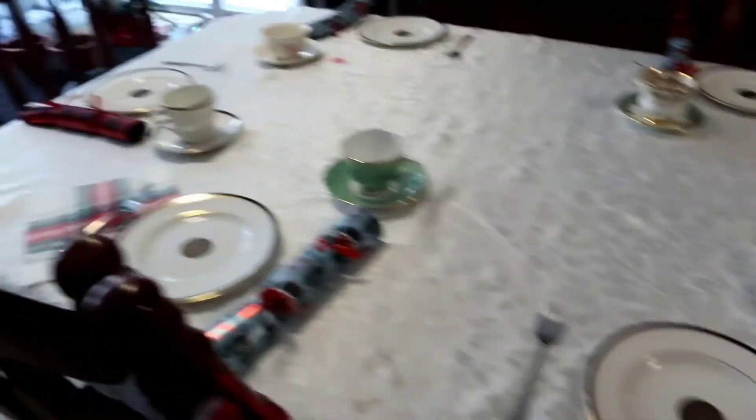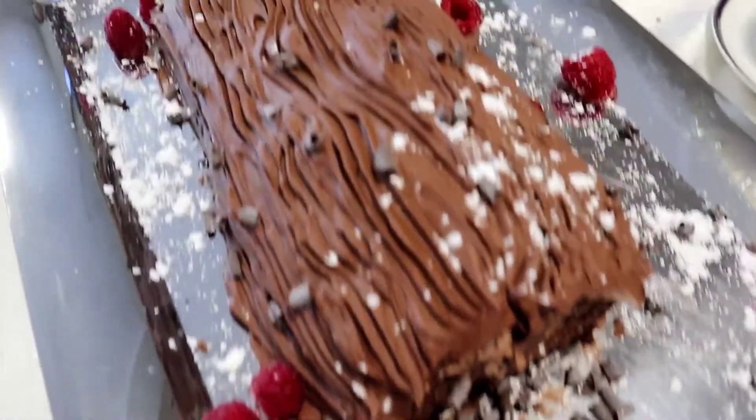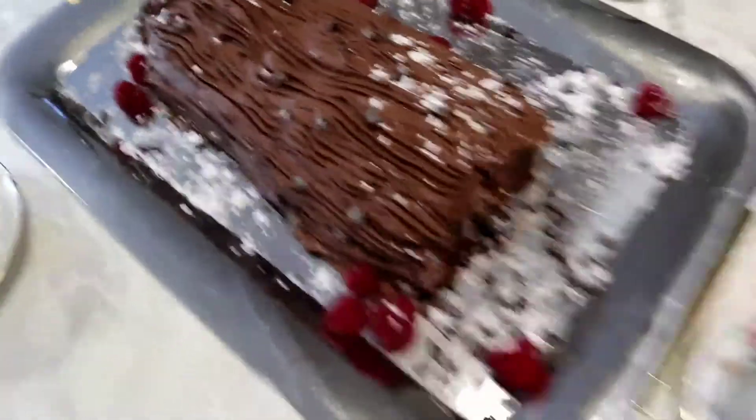This is the aftermath of dinner — it was super super delicious. Got the table all set for dessert. I am so excited to eat this cake. We also forgot our Christmas crackers so we're doing it for dessert instead. My mom made this incredible, spectacular log cake — no, Yule log cake. How beautiful!